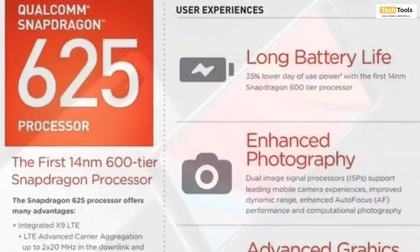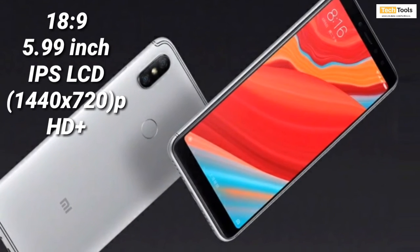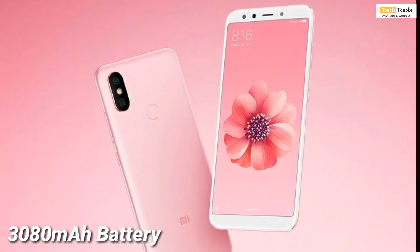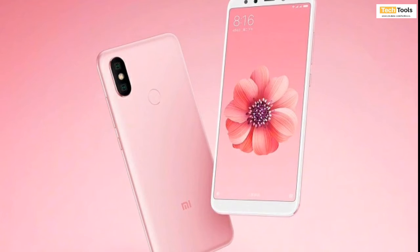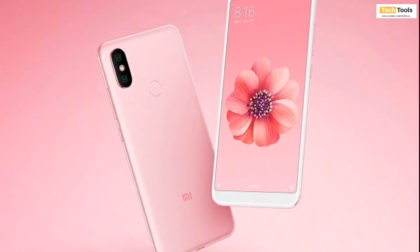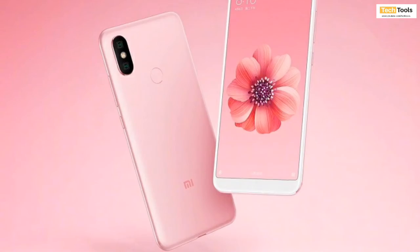The smartphone will also come with an 18:9 aspect ratio 5.99-inch LCD panel with a screen resolution of 720p x 1440 pixels, which is HD+ resolution. The battery capacity is 3,080 mAh, which is lesser than the 4,000 mAh battery present in the Redmi Note 5 Pro. Both smartphones feature the same screen size, so buyers might think Xiaomi is not being fair to them. Luckily, the screen resolution is HD+ not Full HD+, which means the Redmi Y2 will consume less battery, giving users more screen-on time as a result.